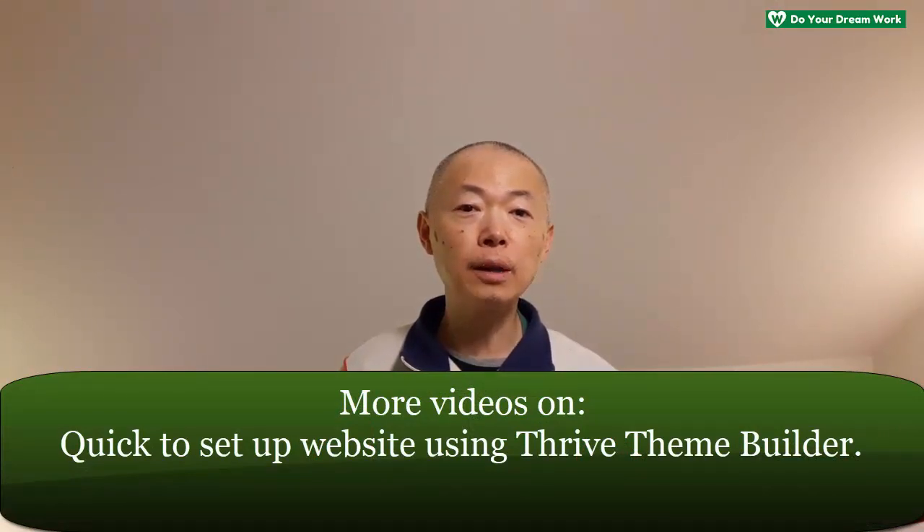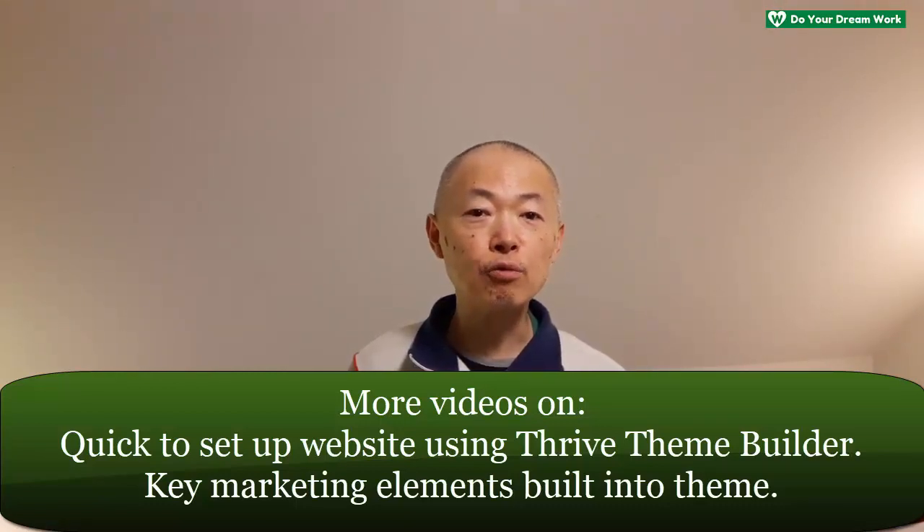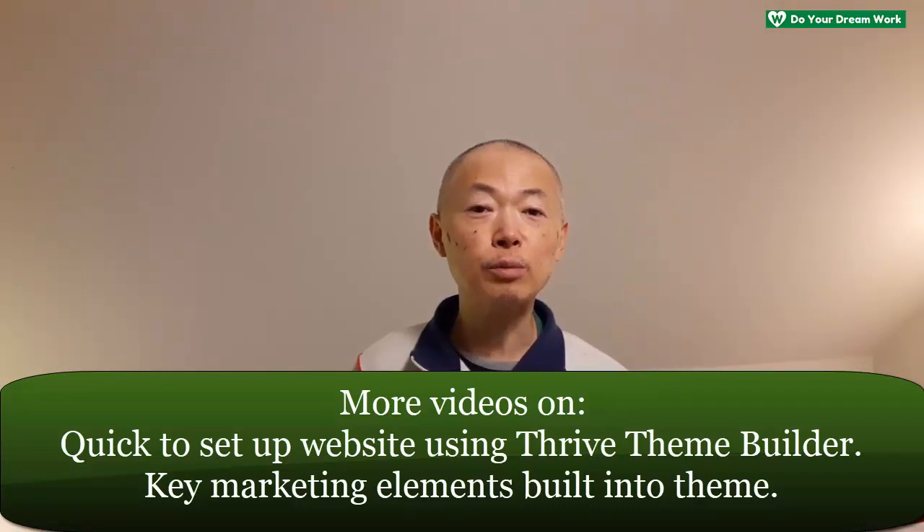Be sure to check out the other two videos on the other two key capabilities this WordPress theme has — how quickly it can be deployed out of the box to get a professional-looking site that's on-brand, and how it's got all the key marketing elements like opt-in forms, landing page and sales page templates, and so on, built right into the theme. Be sure to check out both of these videos. Again, the links are in the descriptions below this video.